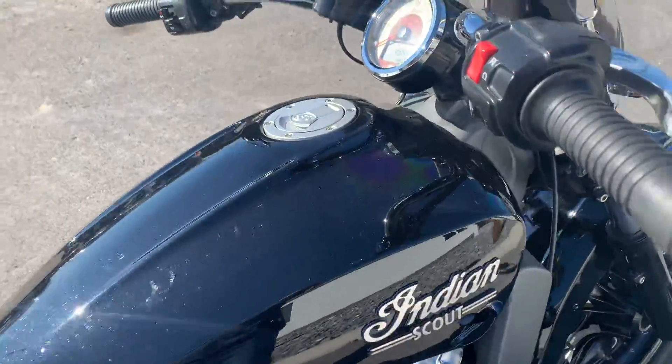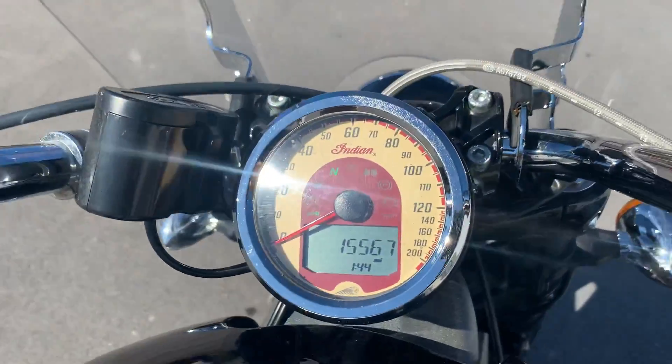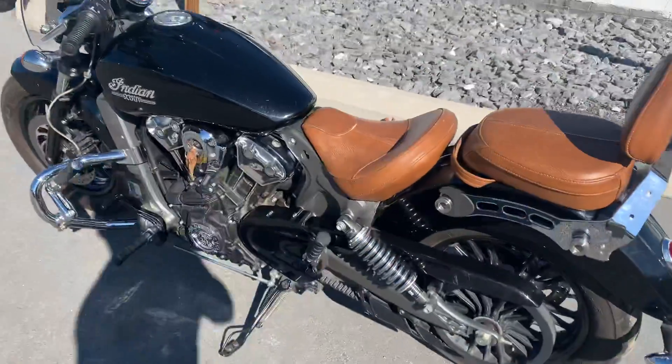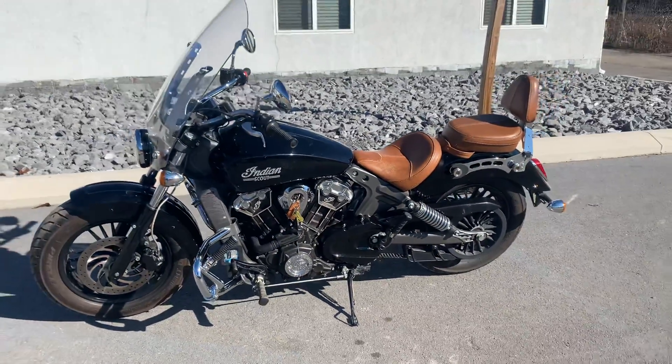The fuel tank doesn't have any dents in it, and 15,567 miles. Give us a call today or email info at Kissel Motorsports dot com for more information — we'd be happy to schedule a test ride on this Indian. Thank you.